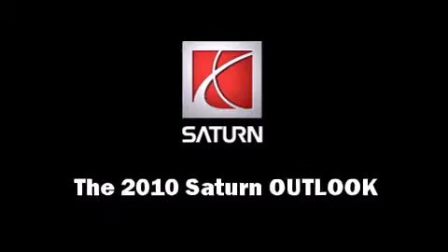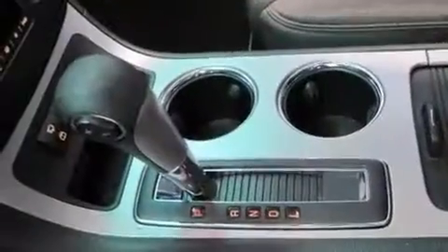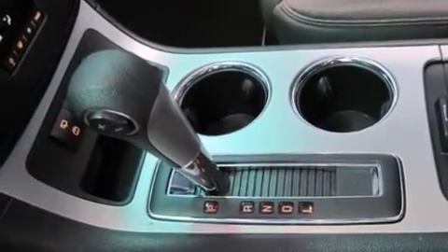The 2010 Saturn Outlook. It features an automatic transmission, front-wheel drive, and a refined six-cylinder engine.